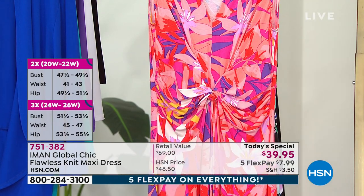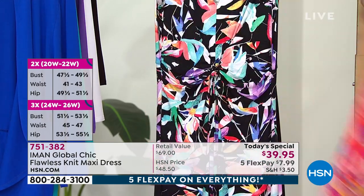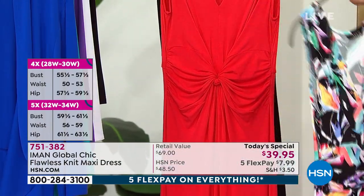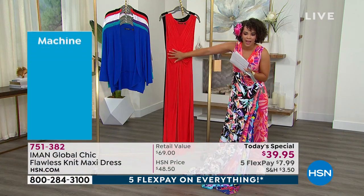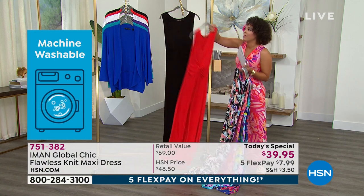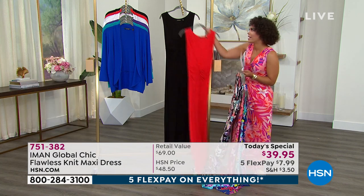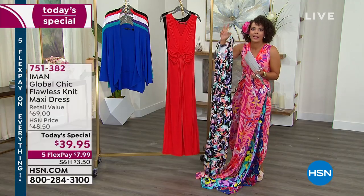The one I've been wearing this hour is the coral floral. We also have it in black floral. And if you want a solid tone, I actually say use that flex pay and get a couple of colors. The black floral has been very popular, and now you can get it in solid red if you want something vibrant to brighten up your closet. And then here is your little black dress — but it's anything but basic. Machine wash, tumble dry, easy care, easy wear.